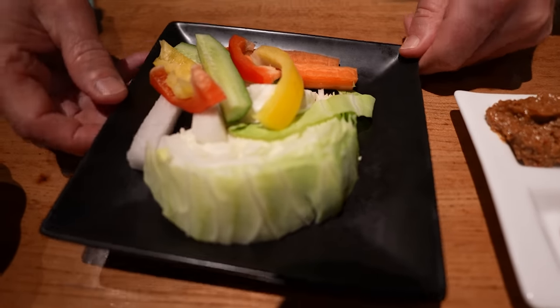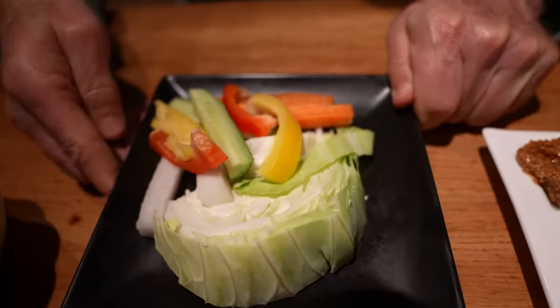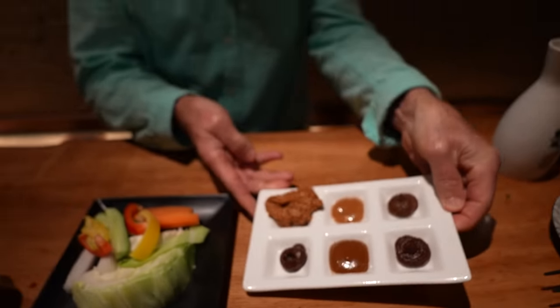Okay, we are starting out with the table charger, otoshi it's called. Some mixed vegetables. And this here is a bunch of different types of miso from Nagano Prefecture. In fact, most of the things that this restaurant serve come from Nagano Prefecture.